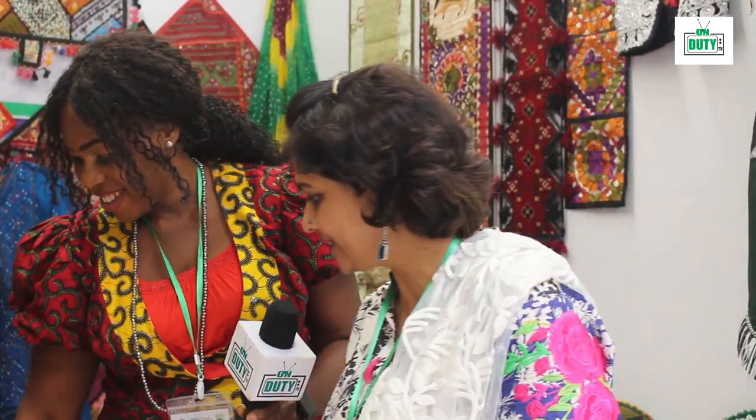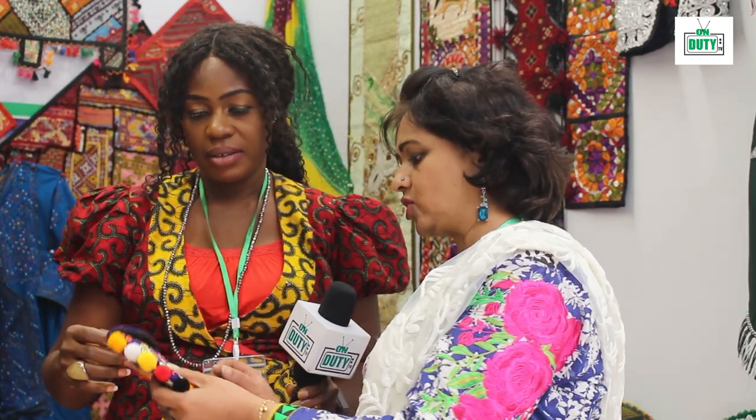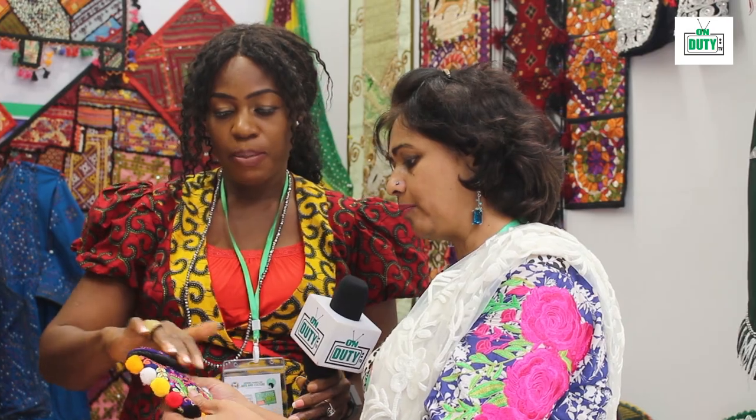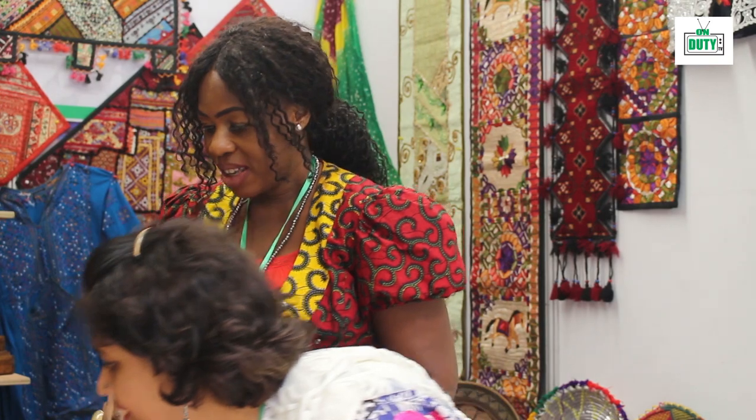Also, these are bags from Sindh, our province. They are also handmade — you can see the pom-poms, coins, and a little money. We have purses too. These are also with golden thread. You can see there's so much. Our culture is very vibrant; you can see from the colors. Very bright.